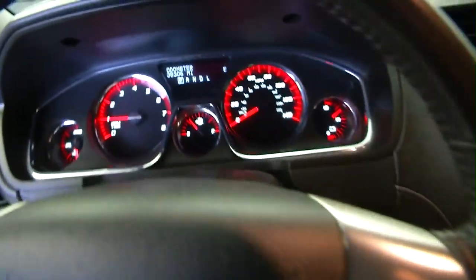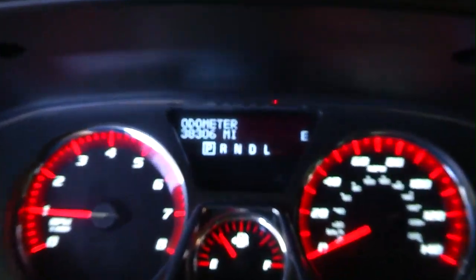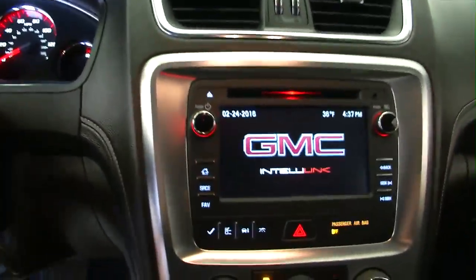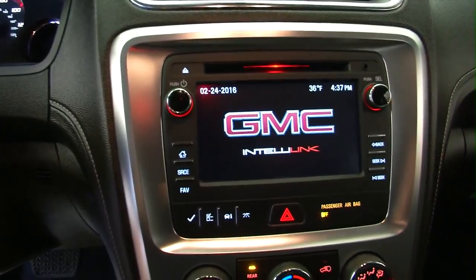Confirm the mileage: 38,306 miles. CD player, AM/FM radio. Radio is working.